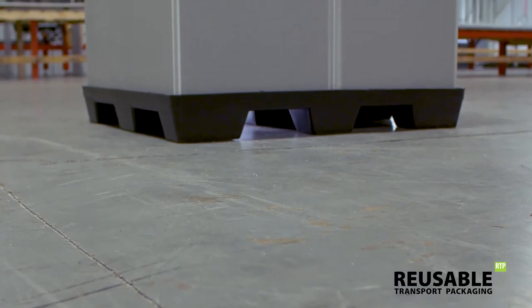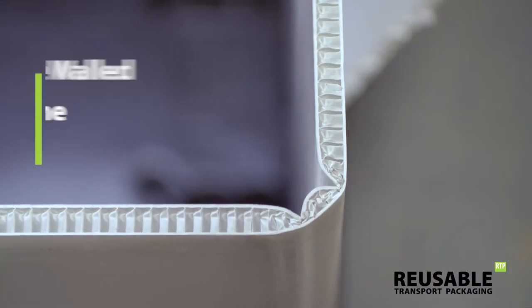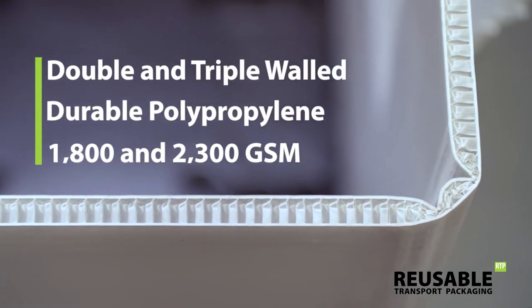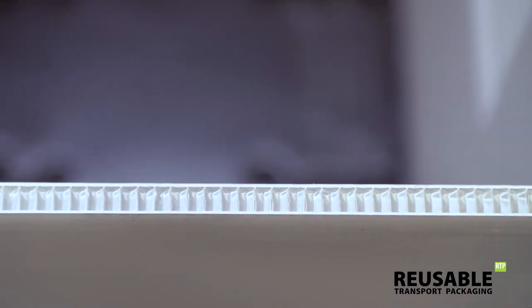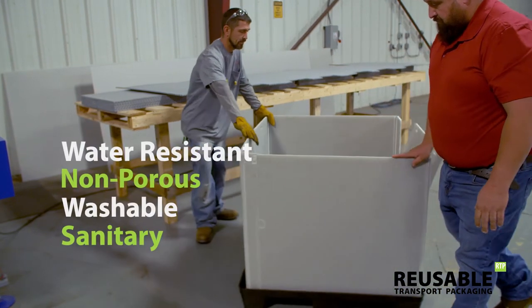Their 9-foot base configuration provides easy fork access from any side. The sleeves are made from double-walled hexacomb corrugated plastic. This durable, lightweight material reduces weight and freight costs while holding exceptional strength and stiffness. Hexacomb corrugated plastic is easy to clean,